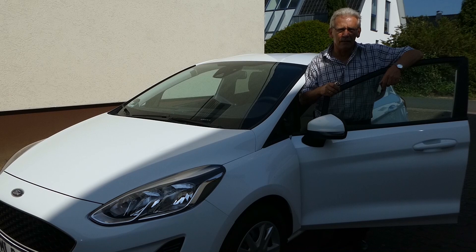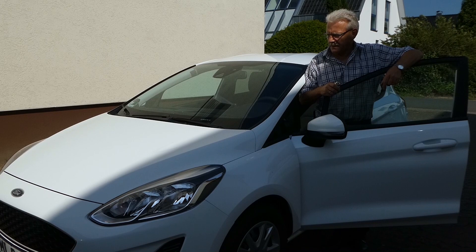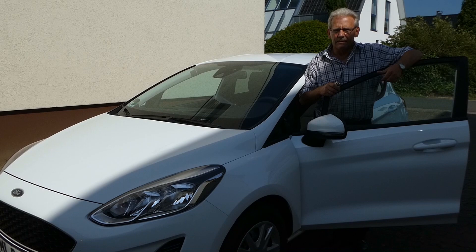Ich würde mit diesem Auto auch eine Strecke von hier bis nach München fahren — das sind roundabout 650 Kilometer — was ich mit dem Vorgängermodell nicht gemacht hätte. Alles in allem: Daumen hoch für den neuen Ford Fiesta.